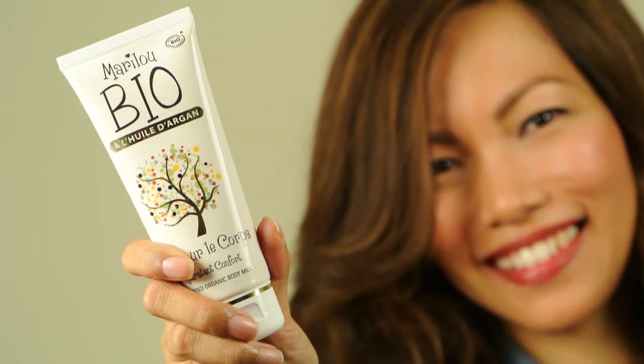If you want your body to have a nice glow, I suggest that you use the Marilu Bio Certified Organic Body Milk. It's lightweight, it smells like delicious vanilla, and what I like about it is that your skin absorbs it really quickly so that you're not feeling all slippery when you get sweaty.